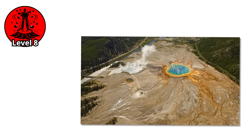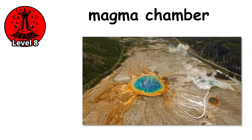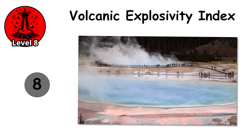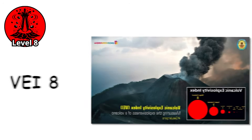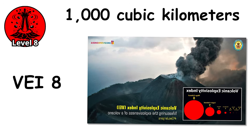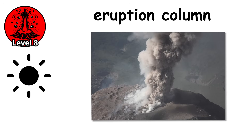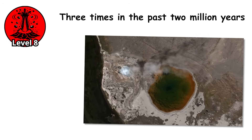Level 8. Yellowstone's geysers exist because the park sits atop a supervolcano — a magma chamber so vast that if it erupted, the consequences would be global. A supervolcano is capable of producing an eruption measuring 8 on the Volcanic Explosivity Index. Mount St. Helens in 1980 was a 5. Krakatoa in 1883 was a 6. A VEI-8 eruption ejects over 1,000 cubic kilometers of material, enough to bury entire states. The eruption column reaches the stratosphere, blocking sunlight and plunging temperatures worldwide.